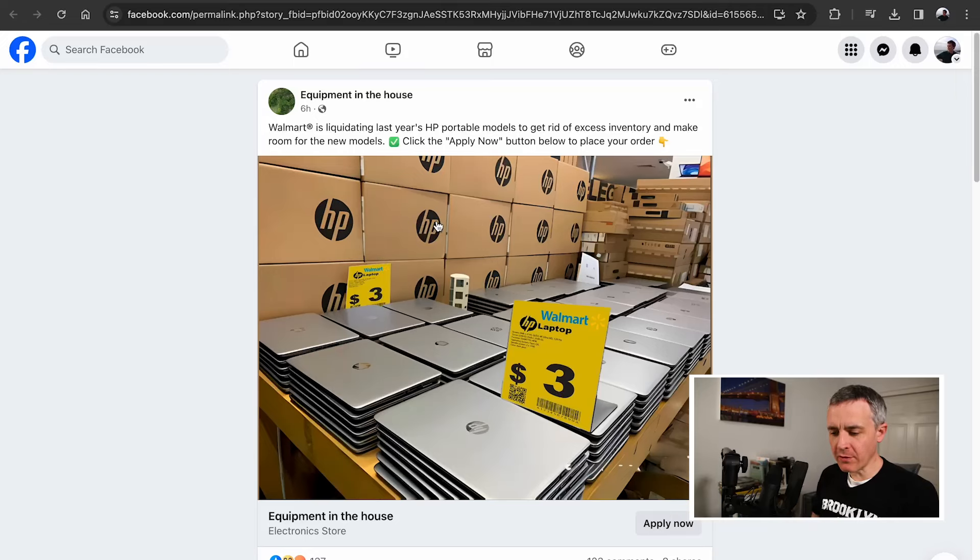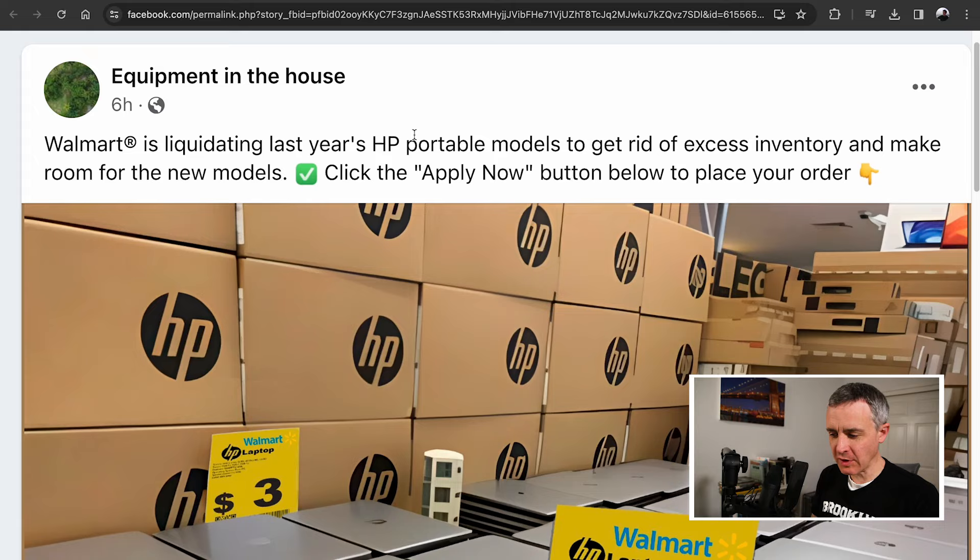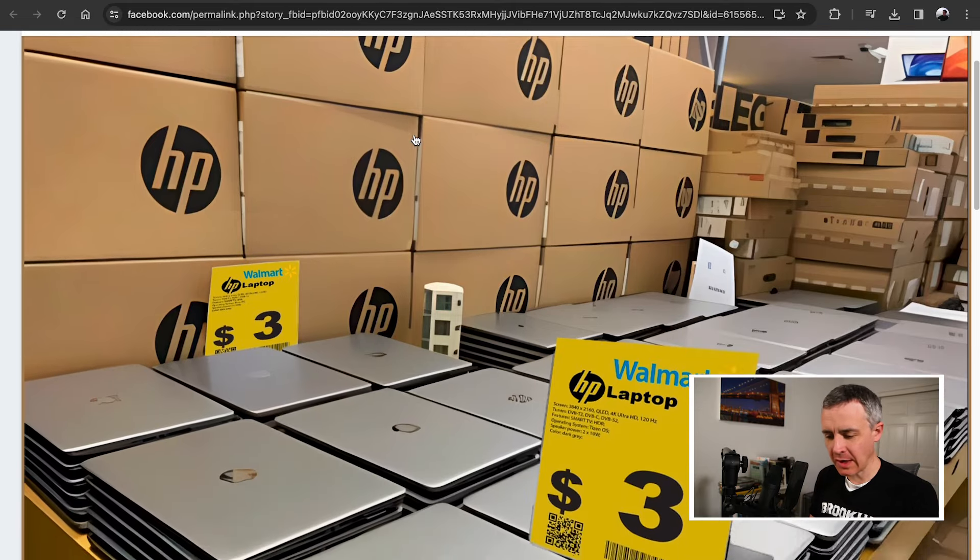Check out my screen. It is early April 2024. There's a scam going around: Walmart is liquidating last year's HP portable models to get rid of excess inventory. This is a scam.